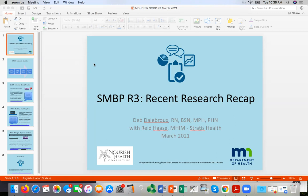Reid, do you want to just introduce yourself quickly and mention what you've been working on with the project? Sure. This is Reid Haase. I'm a senior healthcare IT consultant with Stratus Health, a quality improvement organization celebrating its 50th anniversary this year. I've been working with a number of clinics in cooperation with the Minnesota Department of Health on SMBP programs, getting those implemented and up and running for them.